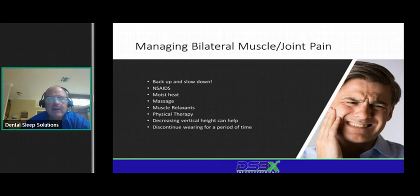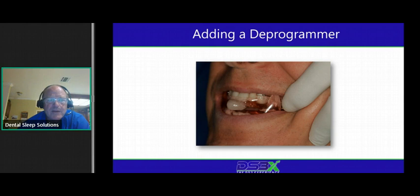Managing bilateral muscle and joint pain — we get this a lot. Probably the biggest thing I would say is to back up and slow down. When patients' jaws hurt, we've got to figure out: is it a muscle thing or a joint thing? NSAIDs can certainly help, as can moist heat. NSAIDs like ibuprofen — up to 800 milligrams a few times a day — and meloxicam is another good one. My rheumatologist prescribes me meloxicam for my psoriatic arthritis and it works pretty well.